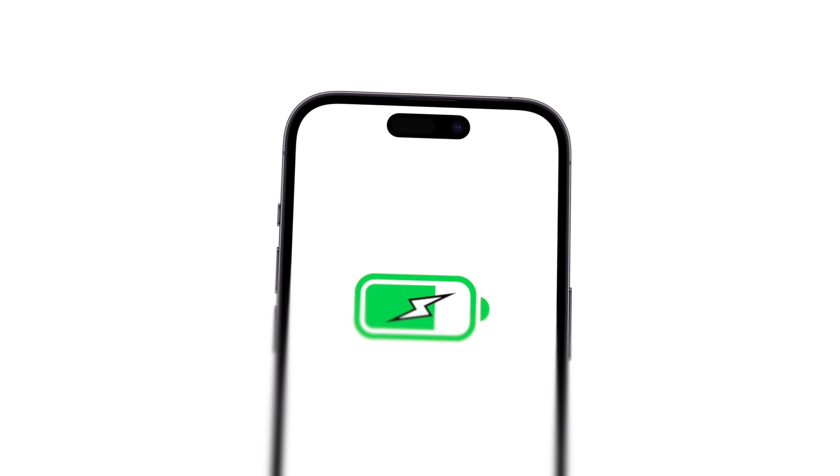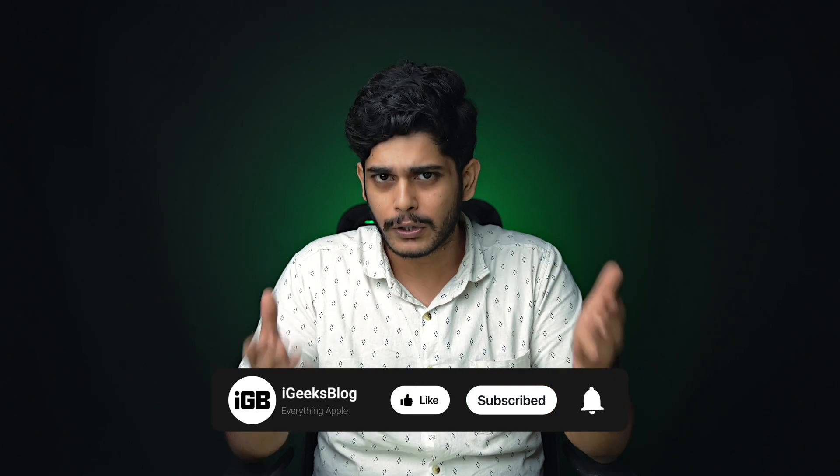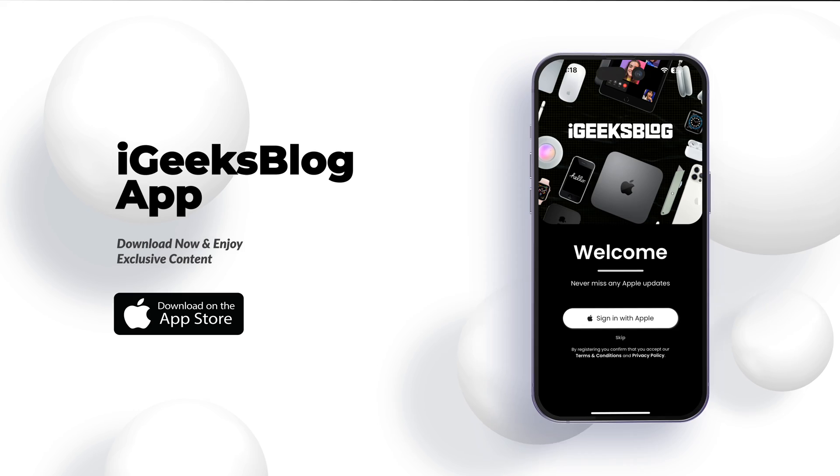There you have it — if you follow these steps, I'm sure you'll be able to squeeze out every last drop of juice from your iPhone's battery. If you liked this video, press the like button, subscribe to the channel, and press the bell icon to get notified. You can also download the iGeeksBlog app on the App Store for Apple content and wallpapers. This is Sameer signing off — see you in the next one!